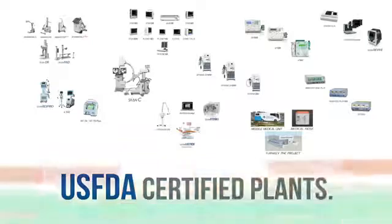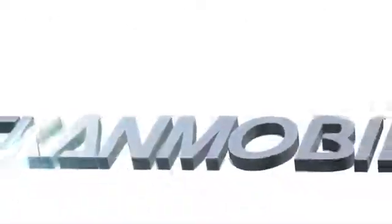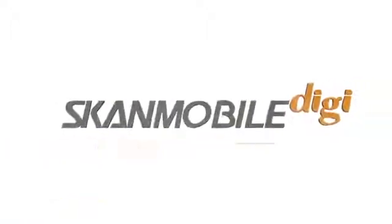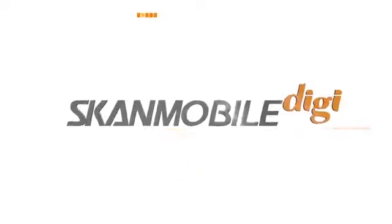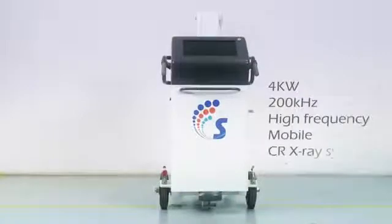All our products are designed and manufactured in-house at USFDA certified plants. We present to you one of the most versatile mobile digital x-ray systems from Scandray — the Scandmobile DJ, a 4kW 200kHz high frequency mobile CR x-ray system.